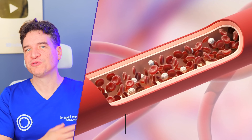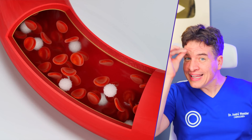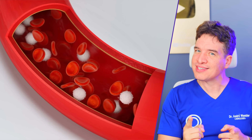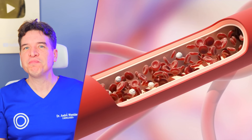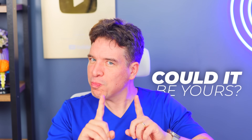Even if you do know the type of blood running through your veins and arteries, you might not realize that depending on your blood type, you could be more prone to certain conditions and even some diseases than people with other blood types. And there's one blood type that's considered the most dangerous of all. Could it be yours? Hopefully not.